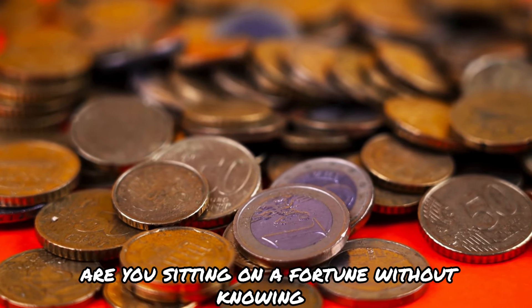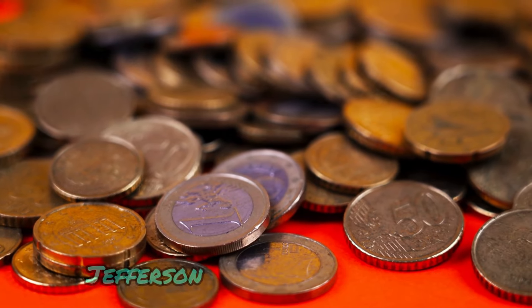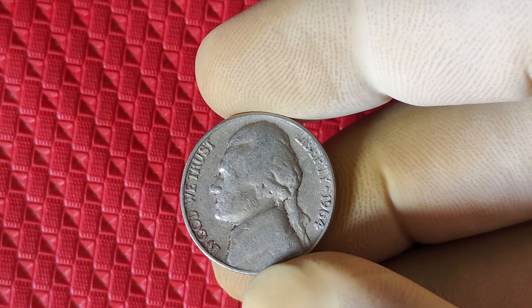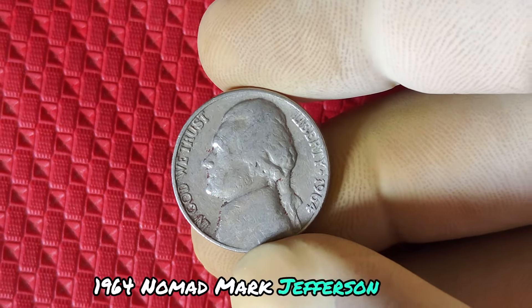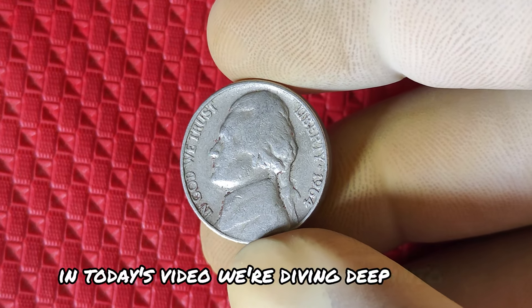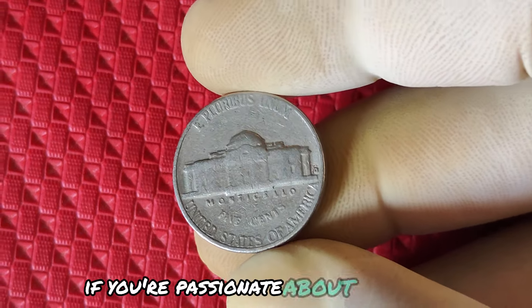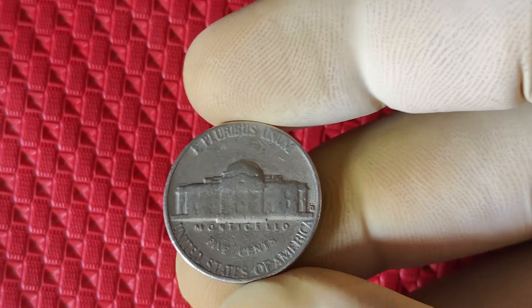Are you sitting on a fortune without knowing it? In this video, we uncover the rarest and most valuable Jefferson nickels that are worth millions of dollars. Is it possible that a simple Jefferson nickel could be worth millions? It sounds unbelievable, but a rare 1964 no mint mark Jefferson nickel might just hold the key to a fortune. We're diving deep into the history, value, and mystery behind one of the most intriguing coins in U.S. history. If you're passionate about rare coins, collectibles, and discovering hidden treasures, you're in the right place.